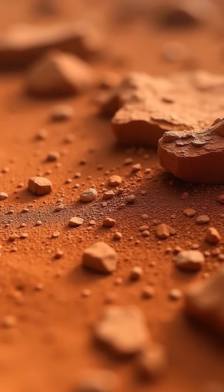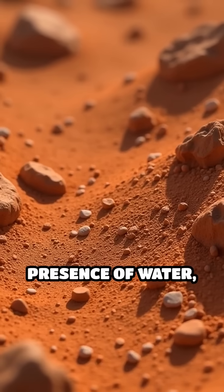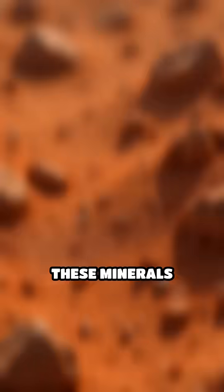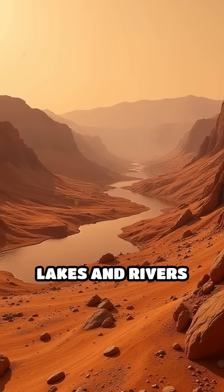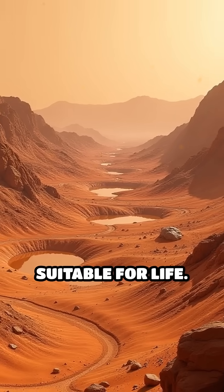Even more intriguing, mineral deposits like clays and sulfates, which form in the presence of water, have been detected across the planet's surface. These minerals tell a story of lakes and rivers that existed billions of years ago, possibly providing a habitat suitable for life.